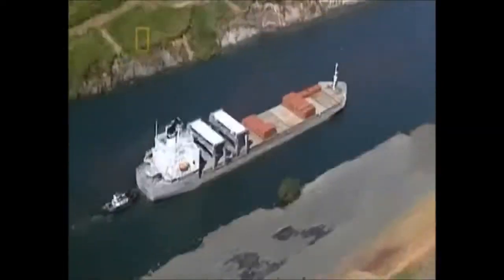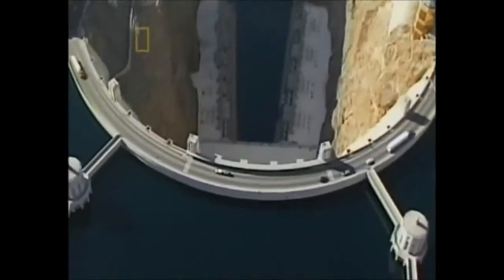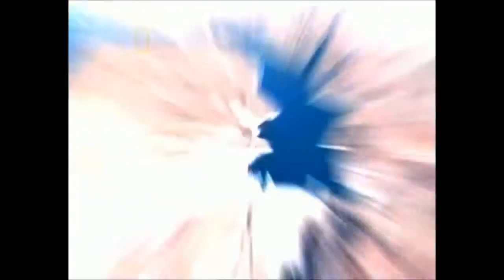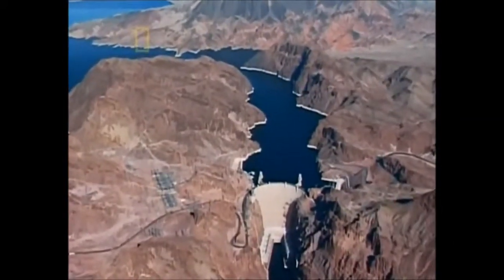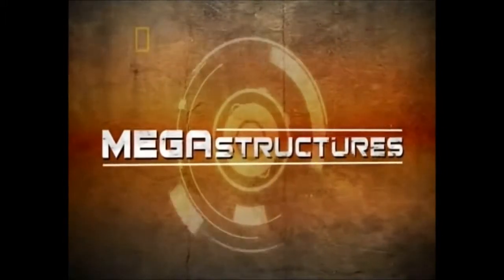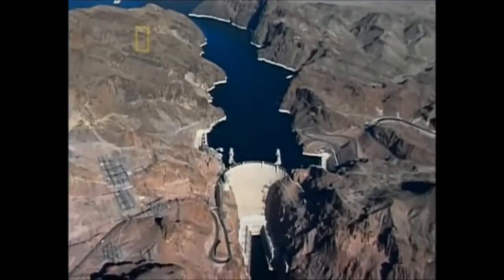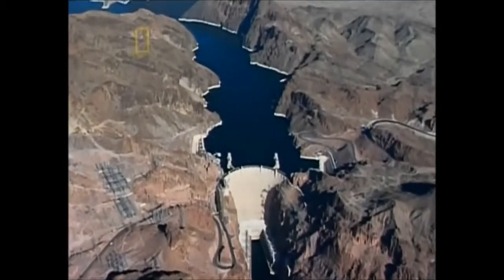Concrete linked two oceans, but an even bigger challenge awaits — how will concrete tame one of America's wildest rivers? It has been called an American pyramid: the mighty Hoover Dam is a testament to the power of concrete.